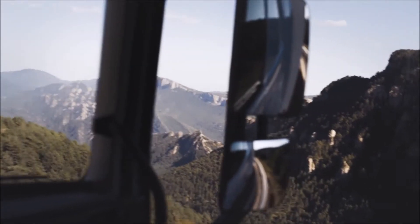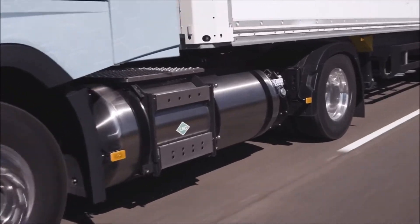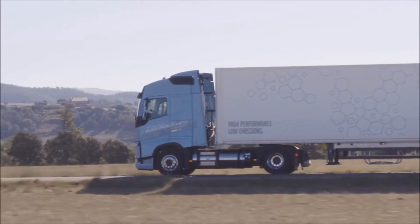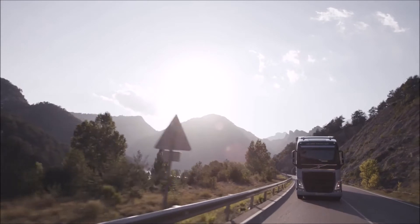Society demands cleaner alternative fuels. Liquefied natural gas offers great potential, both as an immediate and a long-term solution to that problem, with much lowered climate impact. This solution will also meet our customers' demands with lowered CO2 emissions, with no compromise to either performance or productivity.